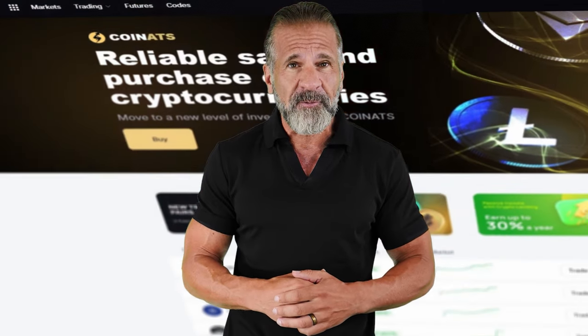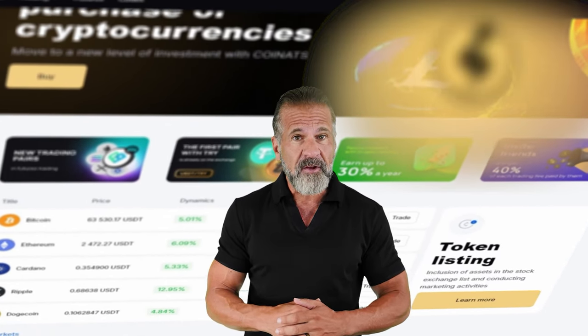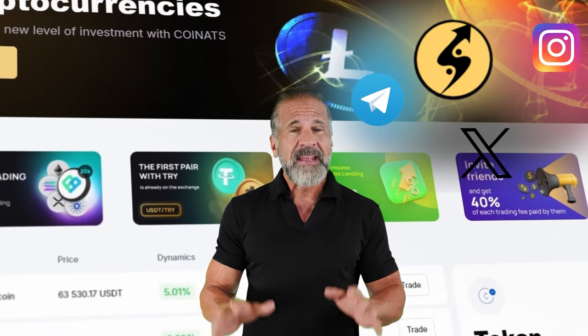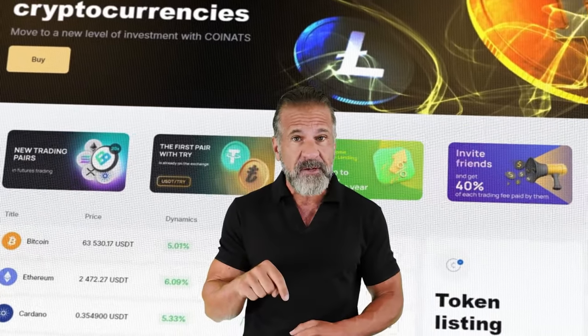We'll start with Binance, the largest cryptocurrency trading platform since 2017 with a strong social media presence. The second exchange we'll use is Coinats, a well-recognized platform in the crypto world since 2019, with a solid following on Instagram, Telegram, and Twitter and high ratings on Trustpilot. Now that you know about the exchanges, you're ready to start making money. Remember, links to both exchanges are in the video description.